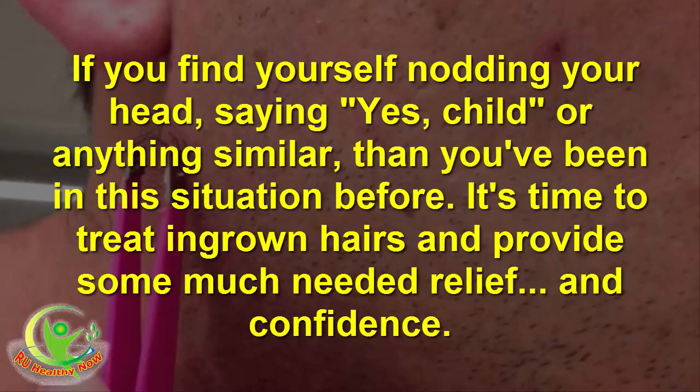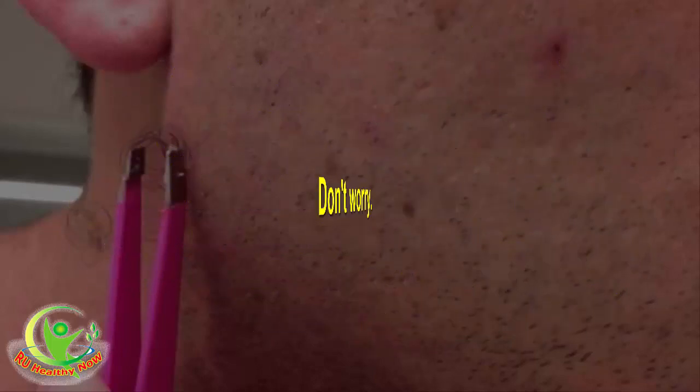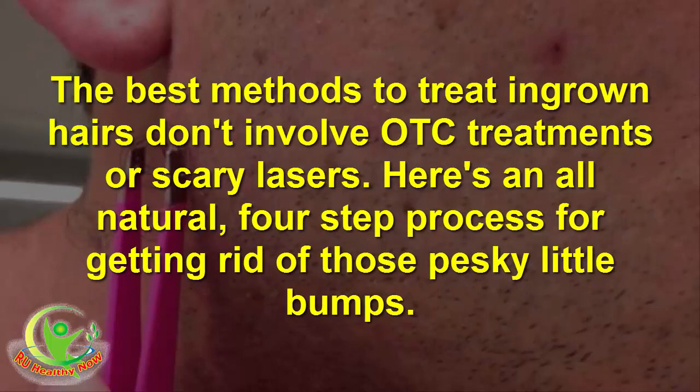If you find yourself nodding your head, saying yes, or anything similar, then you've been in this situation before. It's time to treat ingrown hairs and provide some much-needed relief and confidence. Don't worry — the best methods to treat ingrown hairs don't involve OTC treatments or scary lasers.